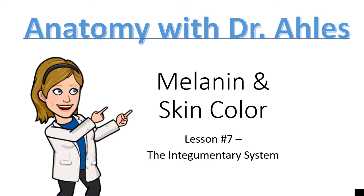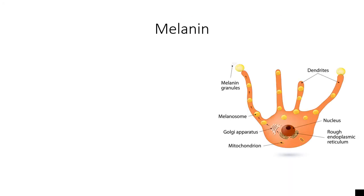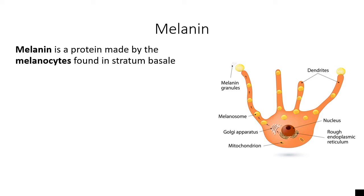Hi, anatomy students. This is Dr. Aulis. In this short video, we're going to talk a little bit about the protein called melanin, which is what's most responsible for the color in your skin. When we talk about the melanin protein, this is a protein that's made only by the cells in your skin called melanocytes.